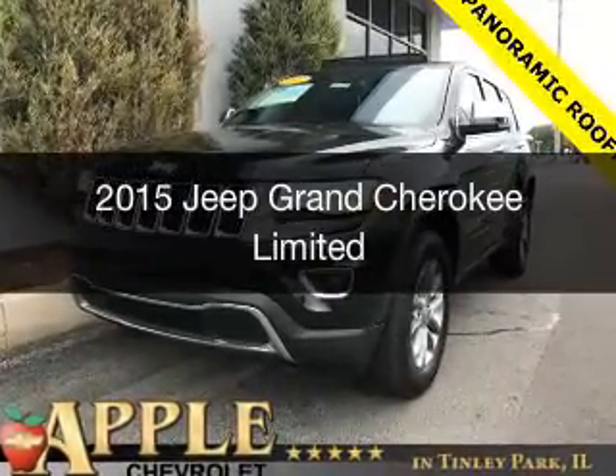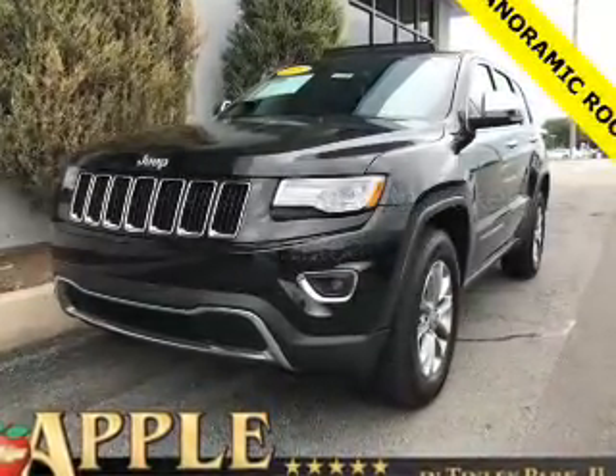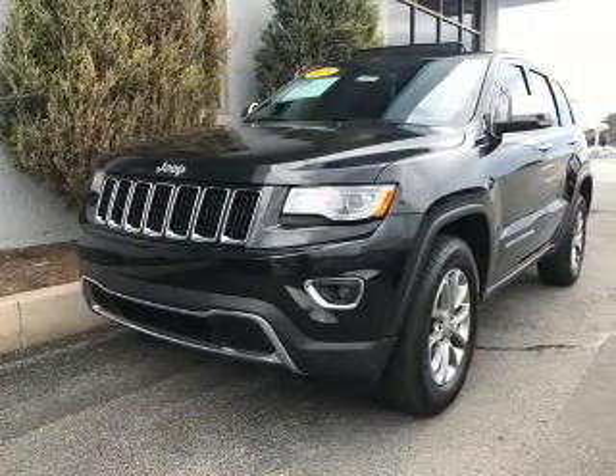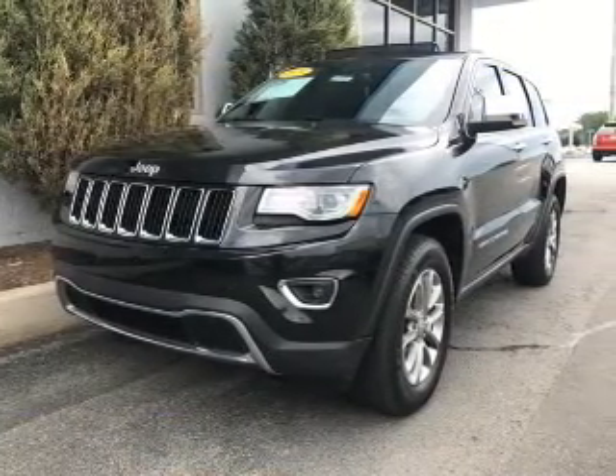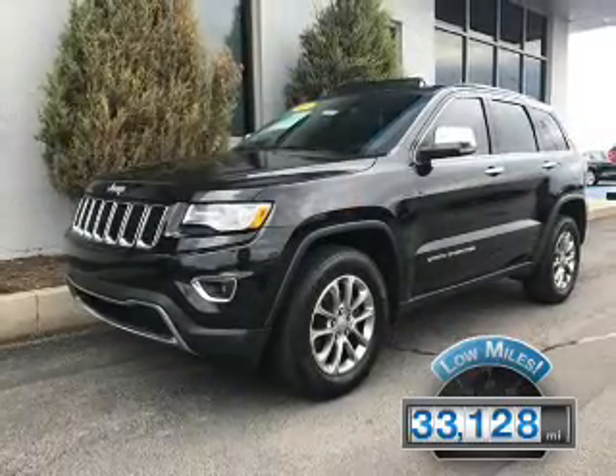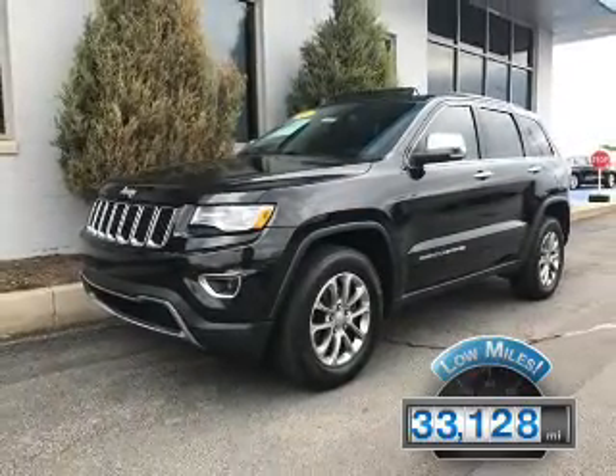This is a used 2015 Jeep Grand Cherokee. It's powered by 4-wheel drive, a 3.6-liter, 6-cylinder engine, and an automatic transmission. With fewer than 35,000 miles, this vehicle has a long road ahead.